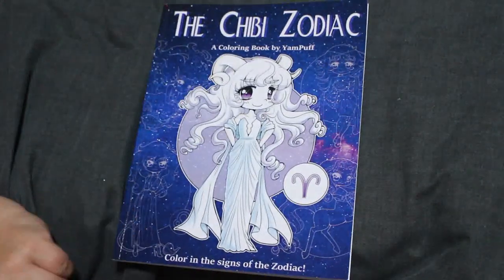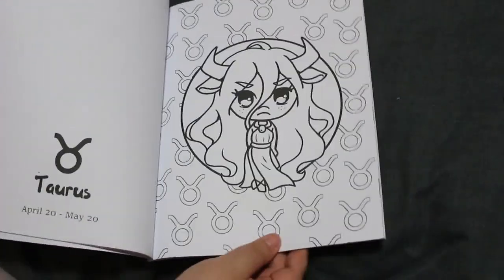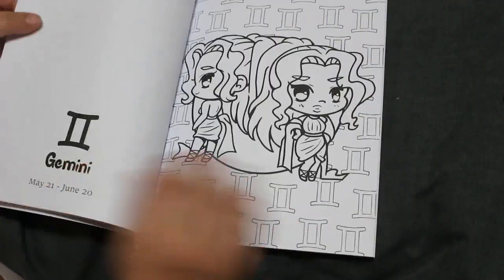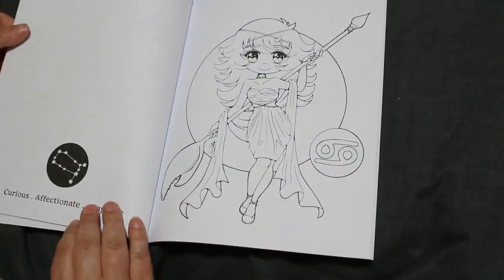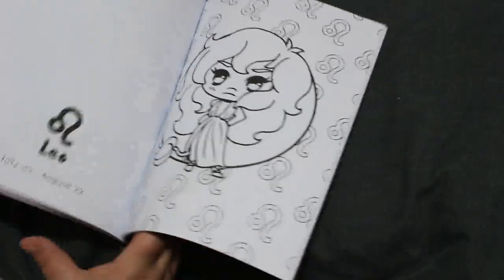I've got the Chibi Zodiac by Yampuff — colouring the signs of the Zodiac — which I think are adorable. There are two — one like that, then Gemini, then Cancer, and so on. Absolutely love them, I think they're fantastic.